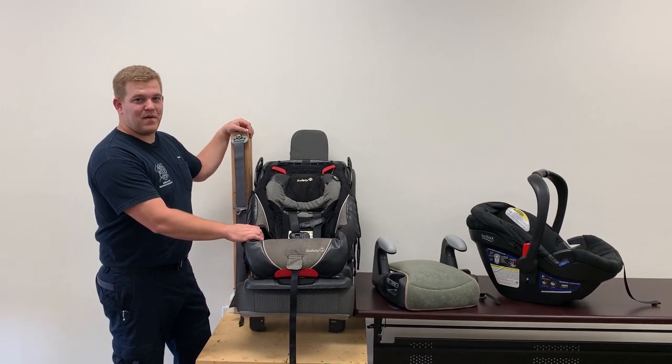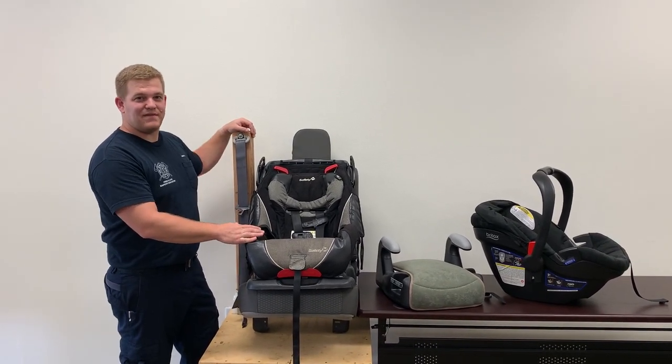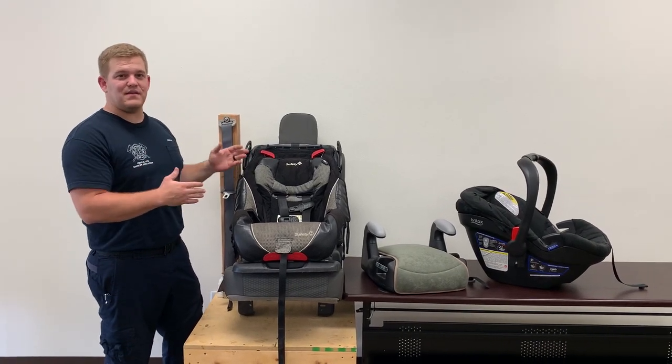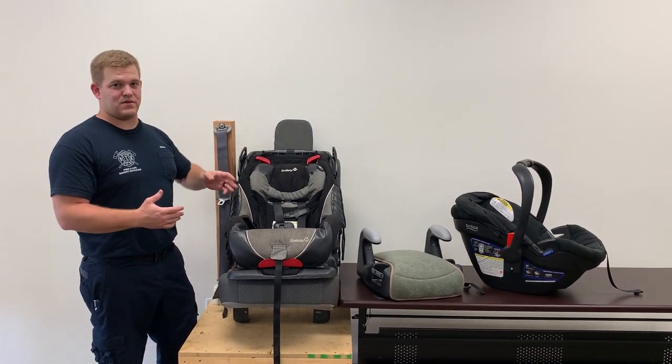Hi, I'm Greg McDowell with Mesa Fire and Medical Department. Today we want to bring you some more car seat safety tips. We're going to be talking about when to go from rear facing to forward facing and even on to booster seat.